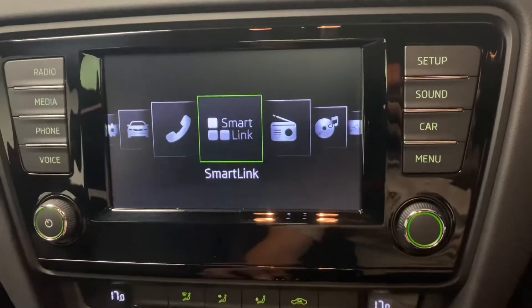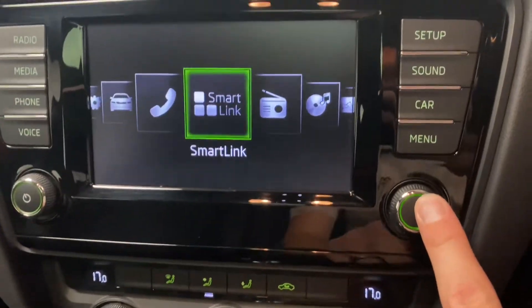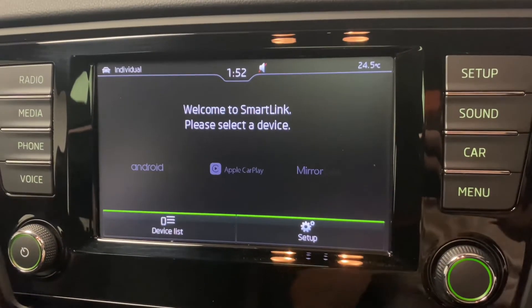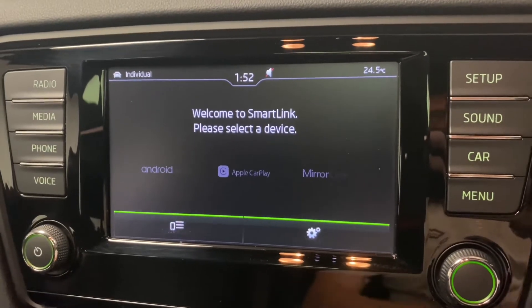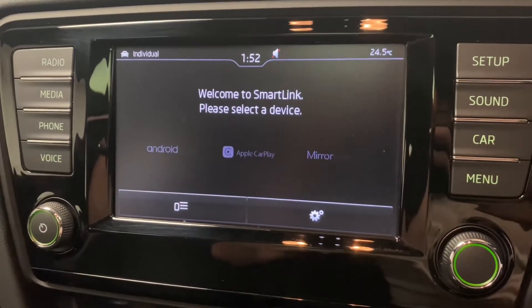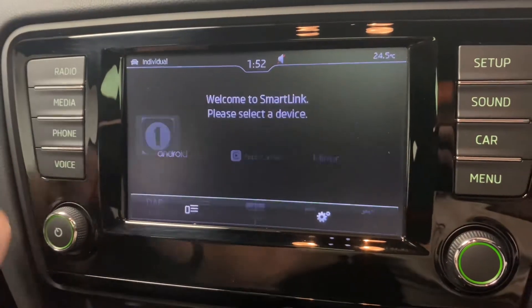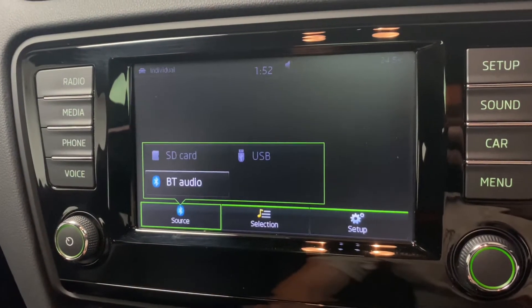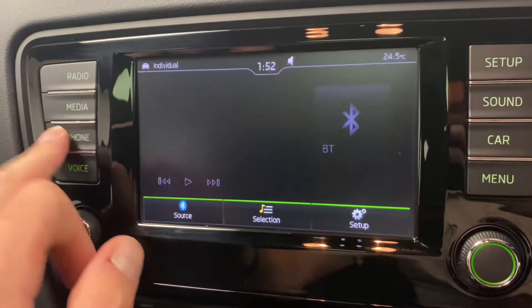The infotainment system has Smart Link, which is a fantastic option giving you Android Auto and Apple CarPlay — so you can run Google Maps, audio streaming, or any other apps from your phone. There's DAB digital radio, media with various inputs, and Bluetooth connectivity.